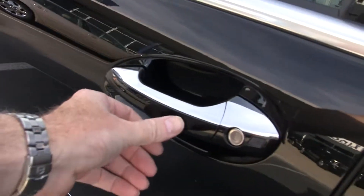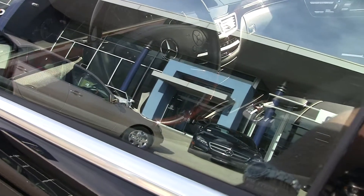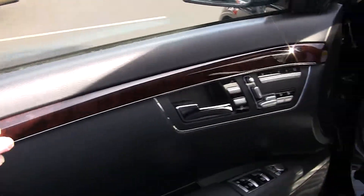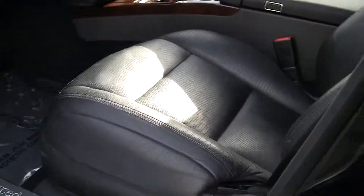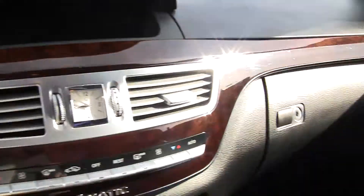Again, you can see here if I push this, we lock it as I bring my hand back this way — we unlock it. Look at this beautiful woodwork. You can see the nice perforated leather seating. And here's a nice shot of the woodwork.